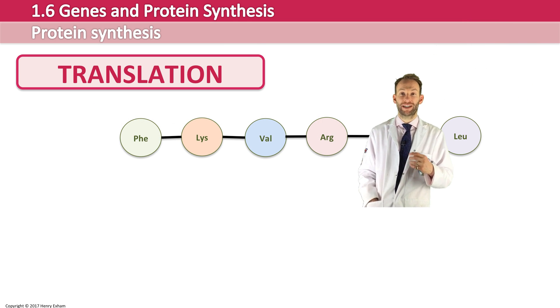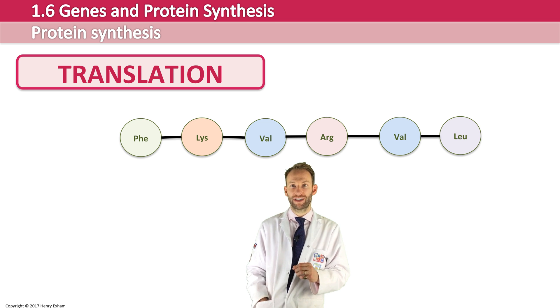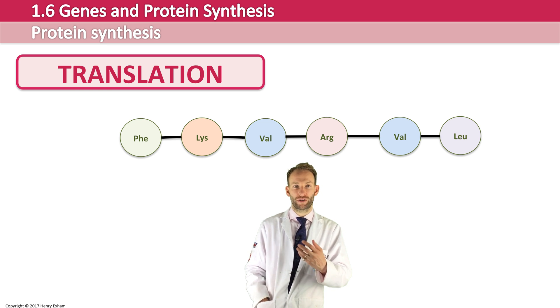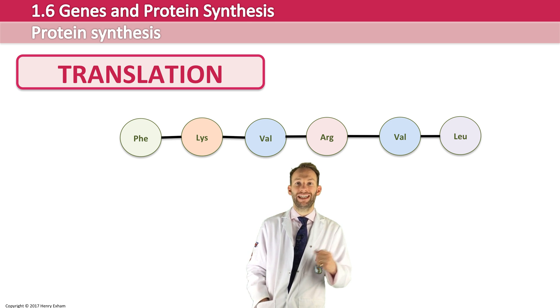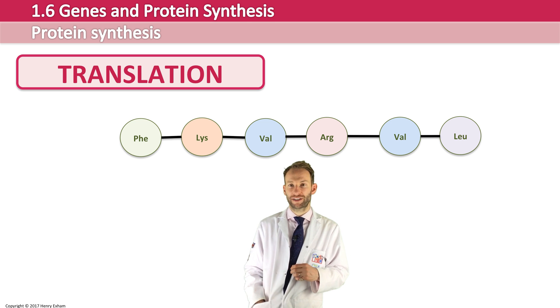The polypeptide is now formed, and this is what we call the primary structure of the protein. It will probably go on to the Golgi to be processed — to be folded into its 3D shape and possibly have other molecules added to give the protein its full structure and function. The messenger RNA is released by the ribosome and can be reused, and the ribosome can start the process all over again somewhere else in the cell.